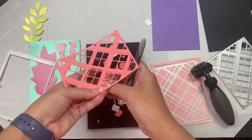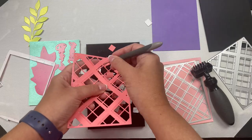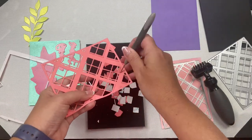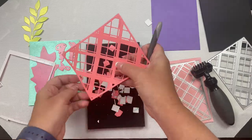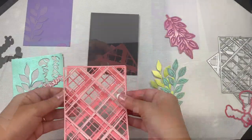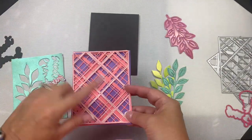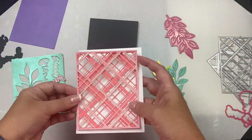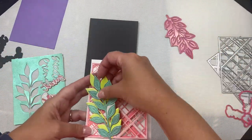I used my die brush tool and foam pad to help remove all of the tiny pieces from this background die. I really like using this tool when I have intricate dies with a lot of pieces that need to be removed. Then I used my pick tool to remove what didn't come out by brushing over the top. I tried the plaid layers on the purple panel and also on the black card base and I didn't really care for either one, but I really like it on the white.